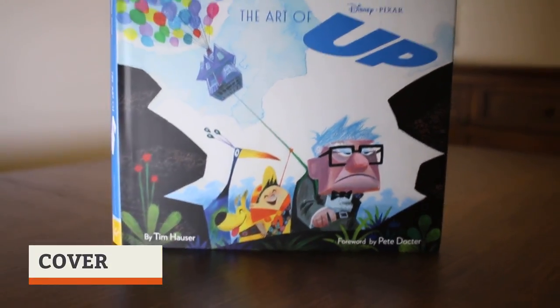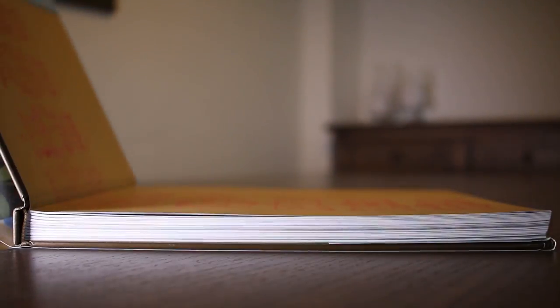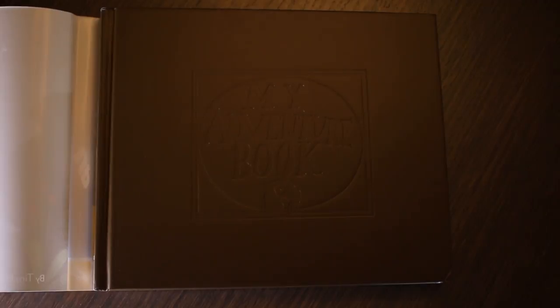The dust jacket consists of a beautiful concept drawing of the main characters, but taking the jacket off reveals a cool surprise underneath: an imprinted title of 'My Adventure Book' — which, if you've seen the movie, you know was the book Carl and Ellie had where they planned their adventures.